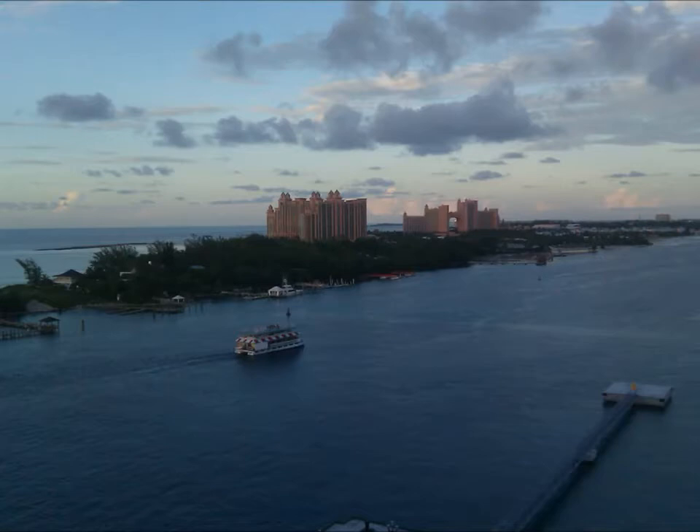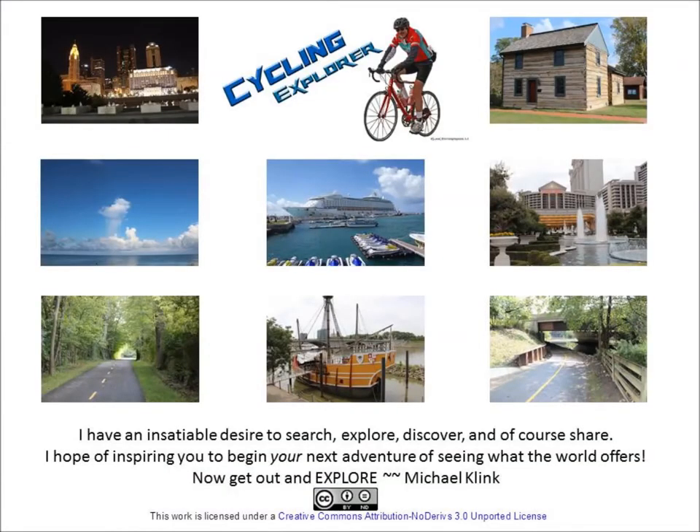It's getting dark, so the end of another day. Thanks for watching — now get out and explore.